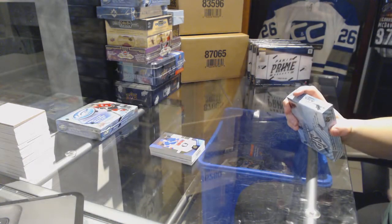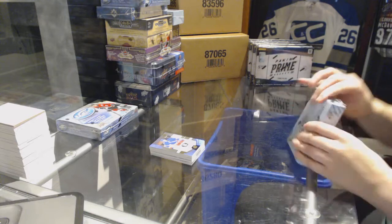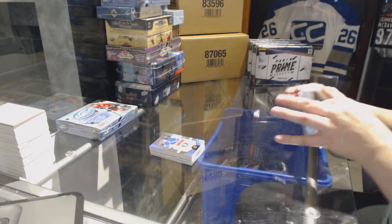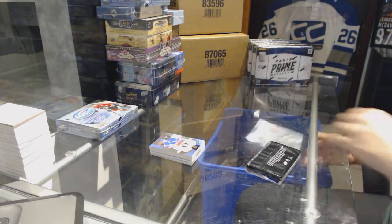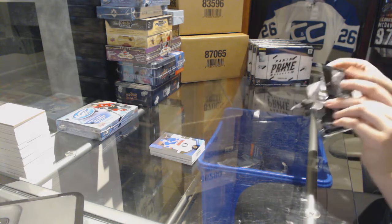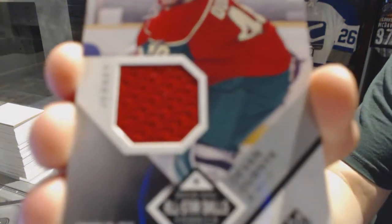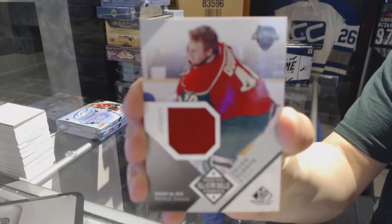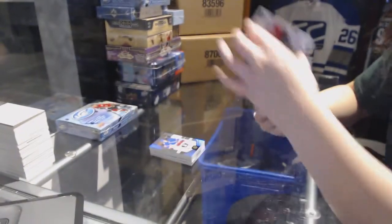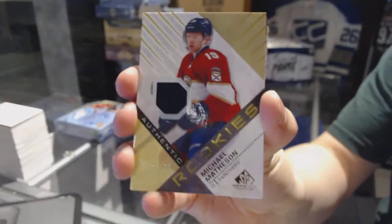On to the SP Game Used. We've got a base jersey for the Minnesota Wild — Devin Dubnyk. We've got a rookie jersey number 299 for the Florida Panthers — Michael Matheson.